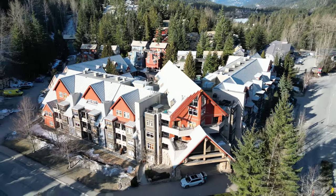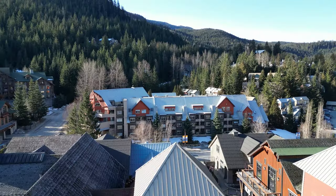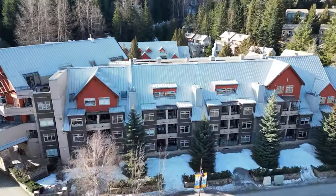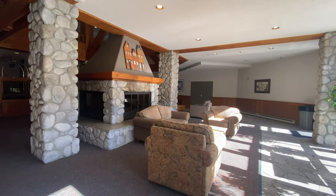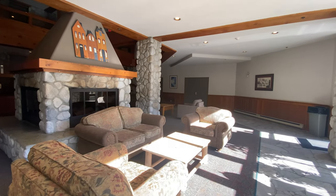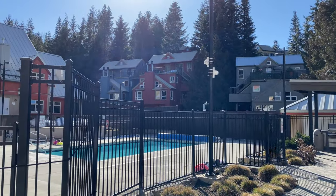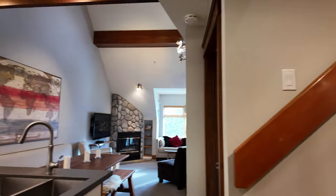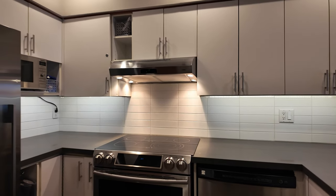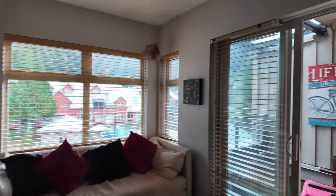Lake Placid Lodge is a phase one condo building which allows full owner use as well as nightly rental zoning, so you can rent your condo through Airbnb, Vrbo, or any other property management company you choose. There's a spacious lobby with a central lodge-style fireplace, as well as a pool, hot tub, and barbecue area. As you enter suite 306, you've got a renovated open kitchen and dining area on your left, and a bright living room leading out to the covered deck overlooking the courtyard with pool and hot tub.